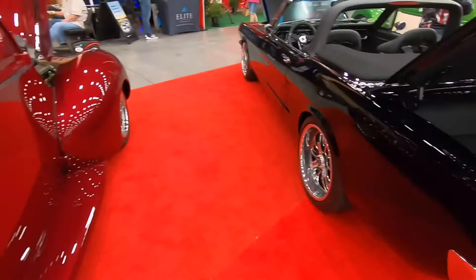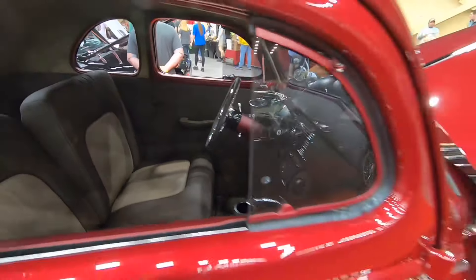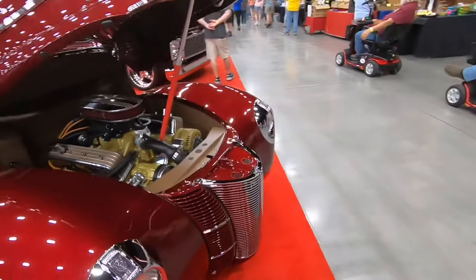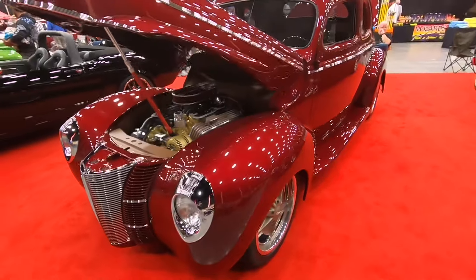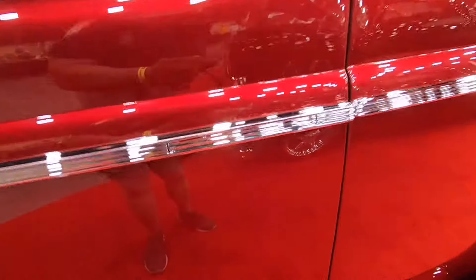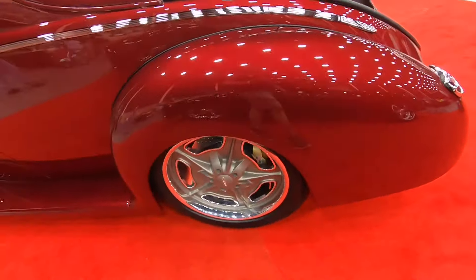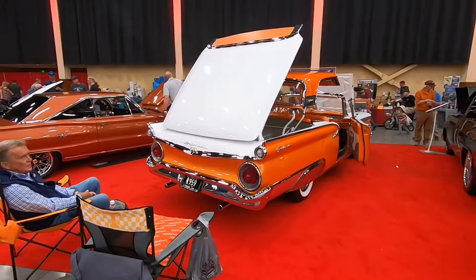Coming up here is my favorite car inside the building - a 1940 Ford Deluxe street rod. The color is just phenomenal and it is super clean with a small block Chevy under the hood. I love the wheel and tire combo, but my favorite thing is the hidden door handles right there inside the trim. The interior is just gorgeous and the fit and finish is incredible - it's got those beautiful chevron taillights on it.